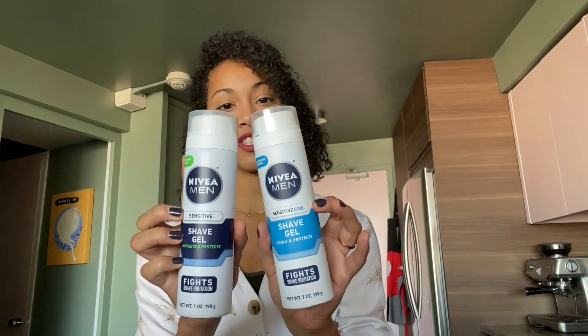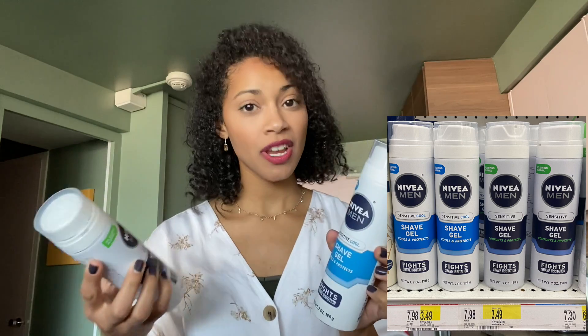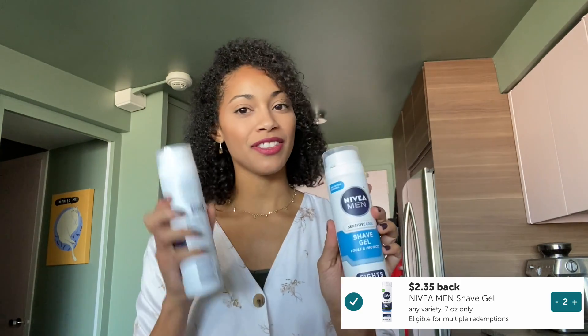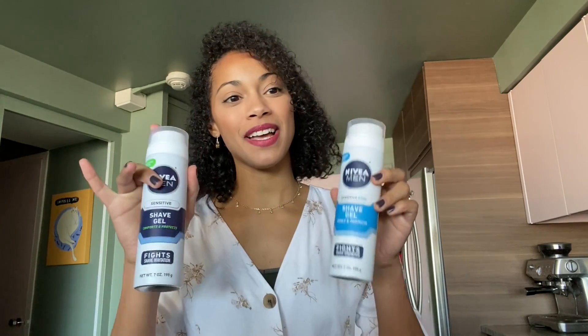There's also a great freebie on the Nivea Men's Shave Gel this week. They are priced at $3.49 each. There's a 20% off Circle offer and on Nivea's website there is a $1 printable coupon to print out as well. On Ibotta we get back $2.35 each on both of these, making these completely free after the offers, coupons, and Ibotta rebates. A great little pick up this week.